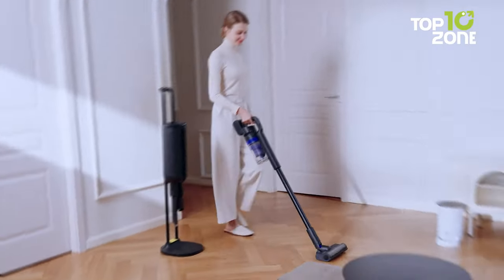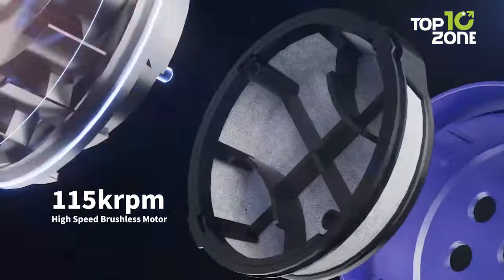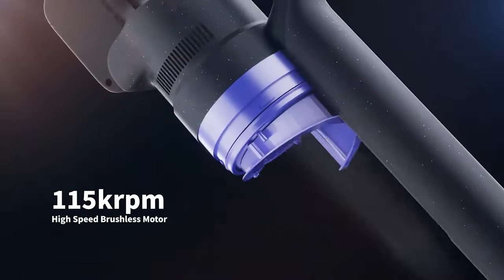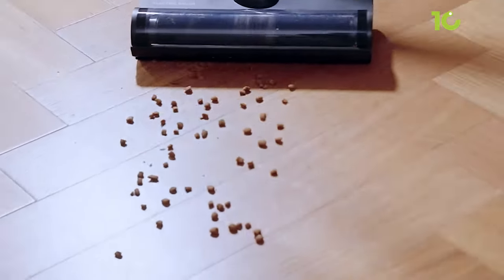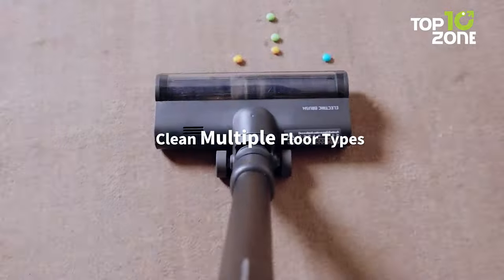insufficient suction power, and hair entanglement, the Roidmai X200 Jet introduces auto-dust collection. Simply place it on the base for three cycles, ensuring a thorough transfer of dust. With an extra-large 2L dust bag, dispose of dust every 45 days hassle-free.